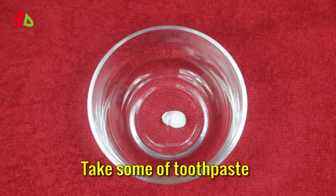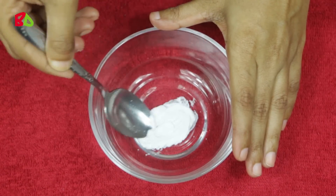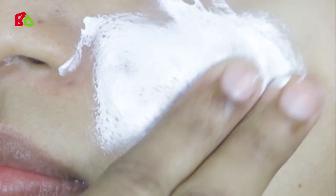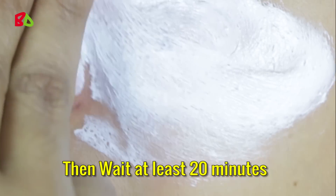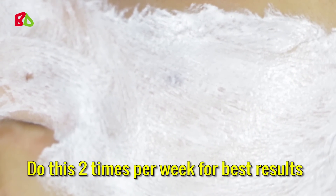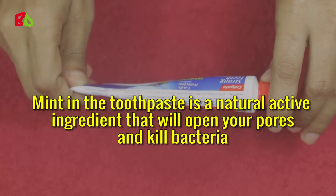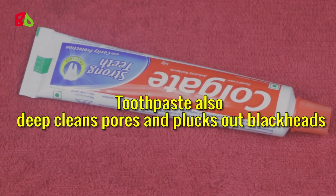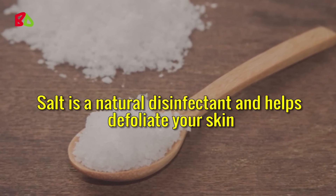Take some toothpaste and add some salt. Mix them well. Apply this mixture to your open pores area on your face. Rub it with your fingers for at least 2 minutes, then wait at least 20 minutes. Wash off with lukewarm water. Do this 2 times per week for best results. Mint in the toothpaste is a natural active ingredient that will open your pores and kill bacteria. Toothpaste also deep cleans pores and plucks out blackheads. Salt is a natural disinfectant and helps exfoliate your skin.